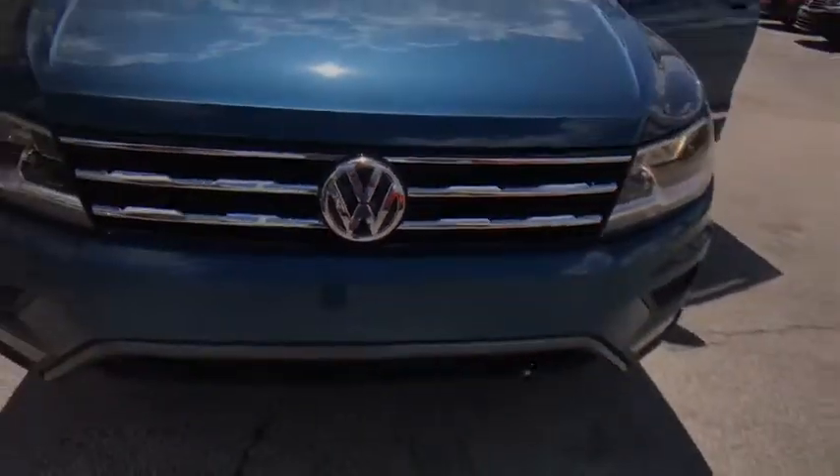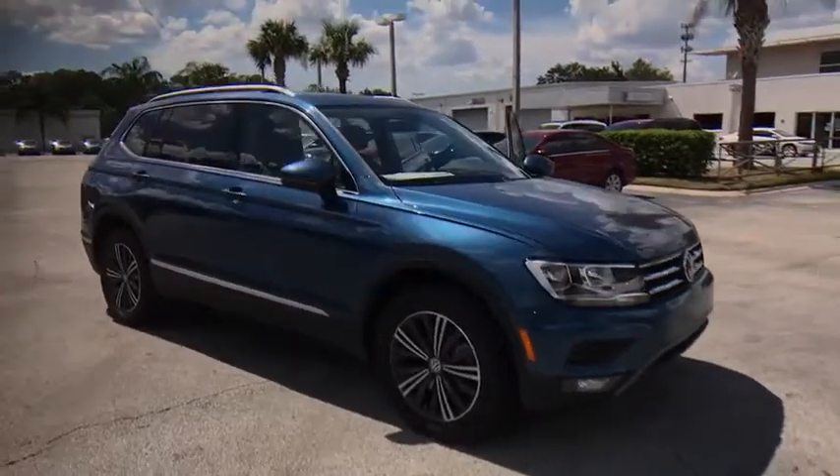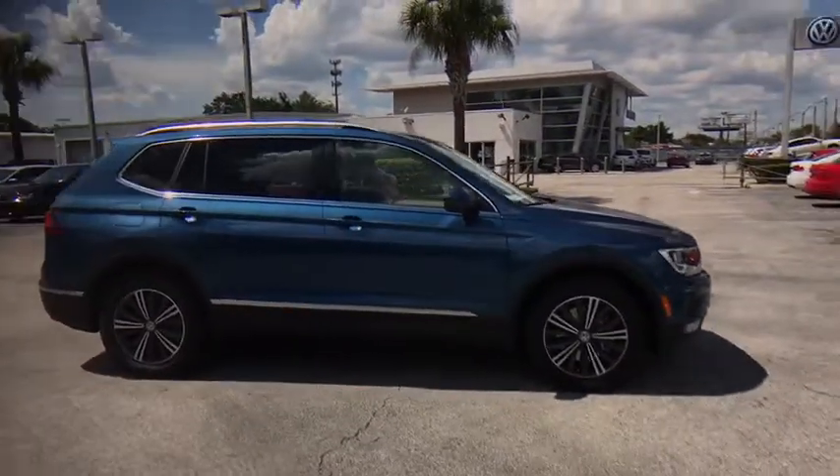2018 Volkswagen Tiguan. With the Volkswagen Tiguan, it's good to be turbo — turbo with class. This vehicle has less than 100 miles.